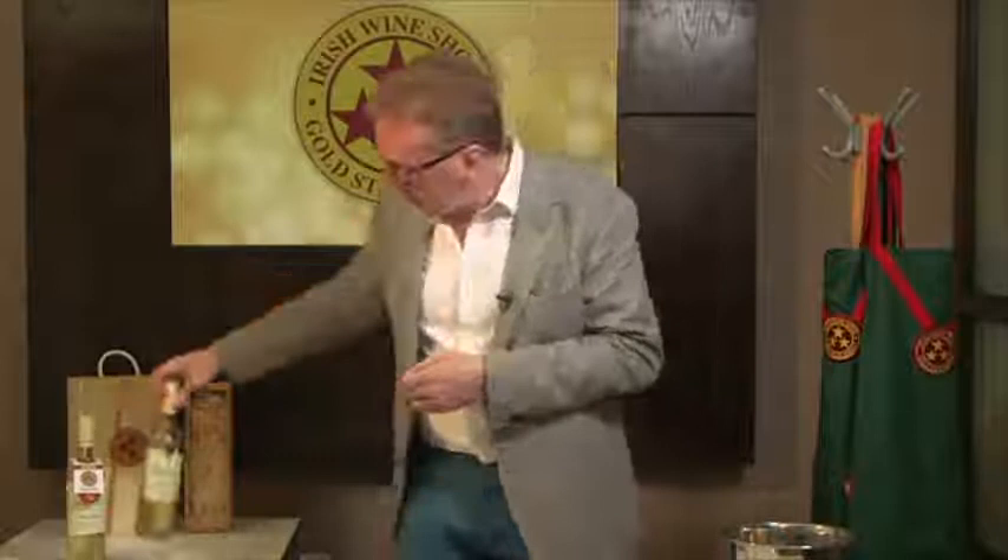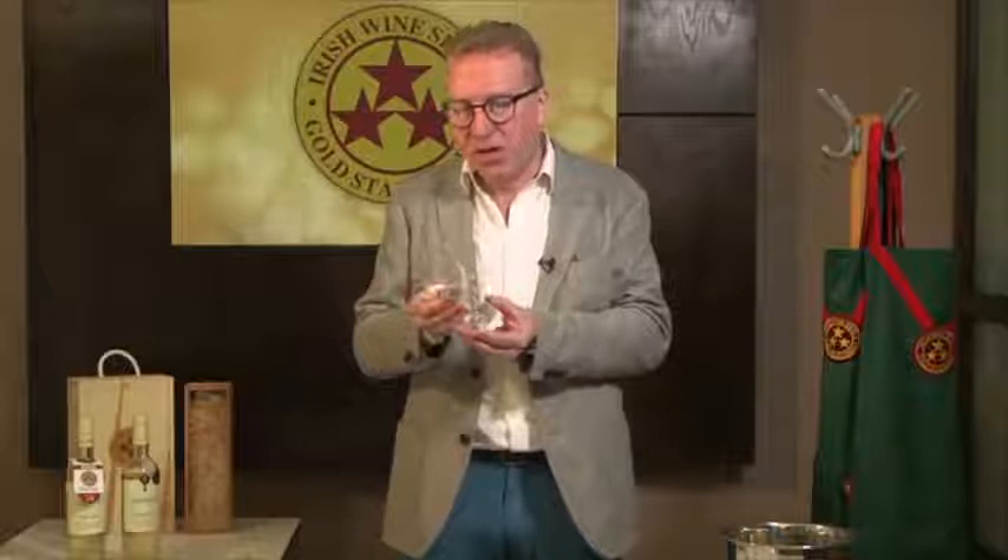So the first thing you do is look at the wine, and the colours in this are fairly straightforward. A young white wine like this you wouldn't expect a massive amount of colour, and this is a sort of pale, light green, pale straw kind of colour.